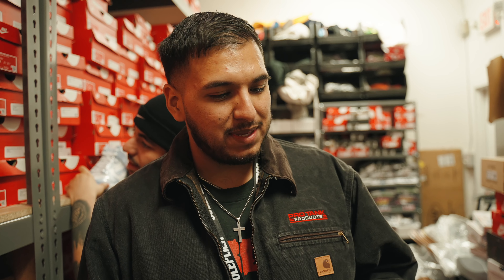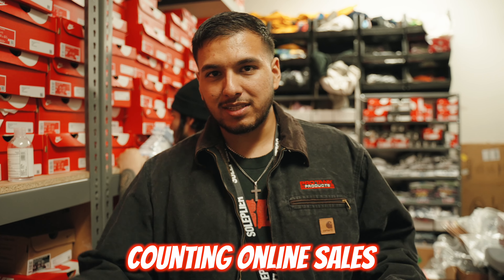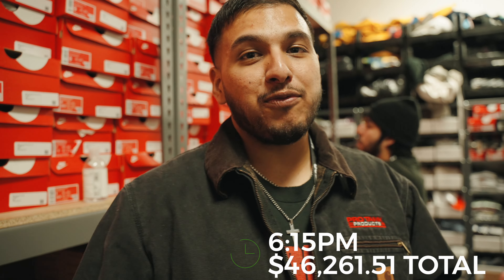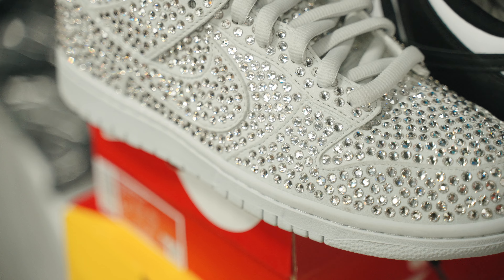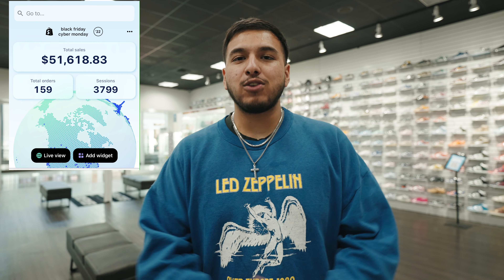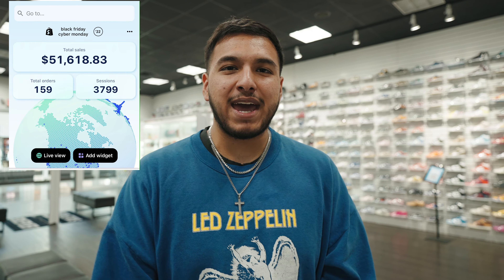It's currently 6:14 PM. We still have a few hours to go until the end of the day. We're all exhausted, backs are hurting. We're currently sitting right at $46.2K. The following day — what's up guys, it's the day after. Yesterday was a crazy day. We actually did the best numbers we've ever done in Soulplyr history. Thank you to everyone that stopped by and cashed out with us. We actually use Shopify, which helps us get a good understanding of our analytics.